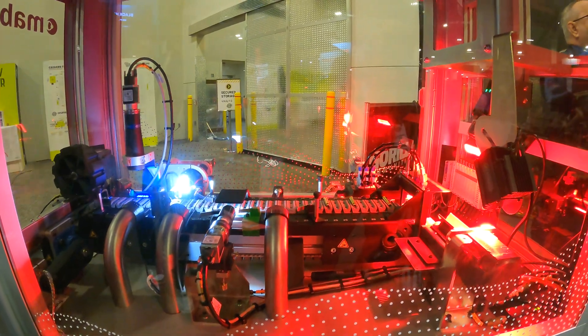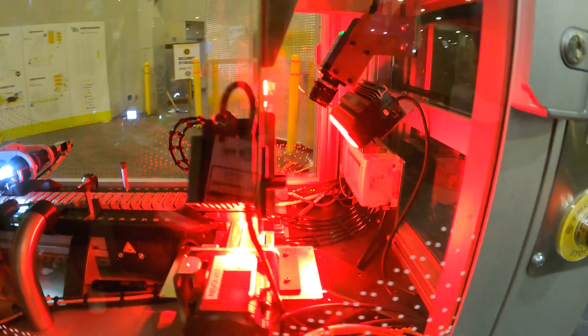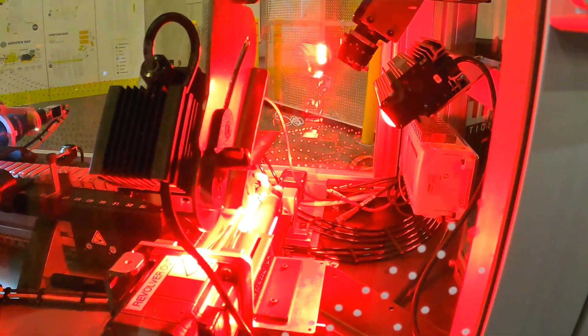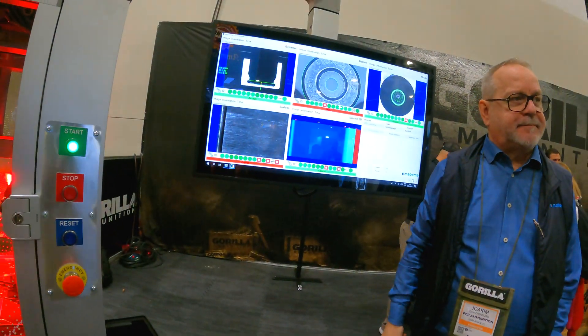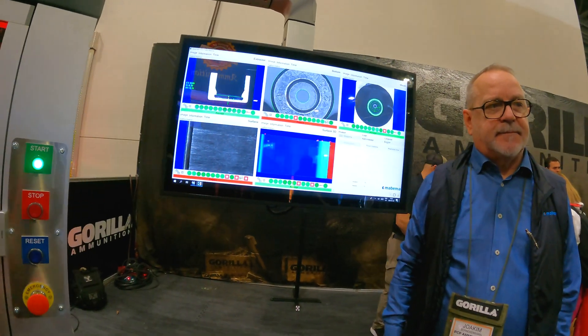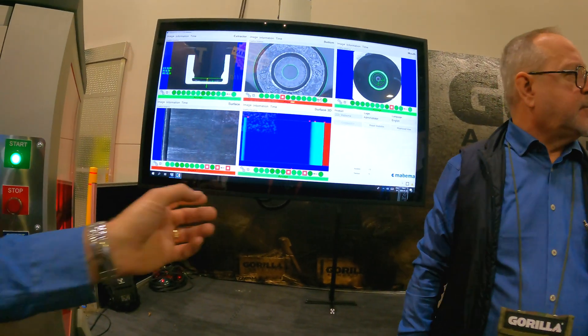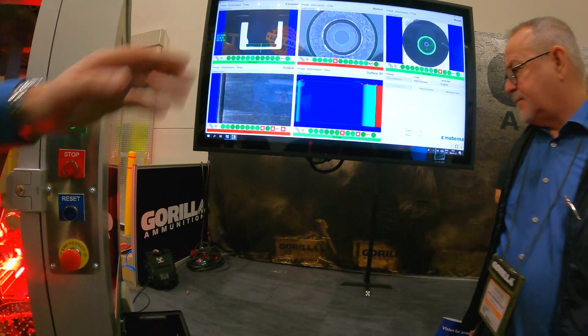If not, they go to the final station where we rotate the case 360 degrees, unwrap the whole surface, and the image comes up right here. These rounds right here were sorted out because of scratches — they're just on the limit with this setup.